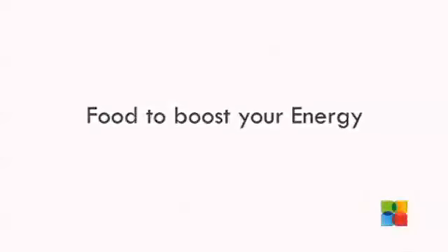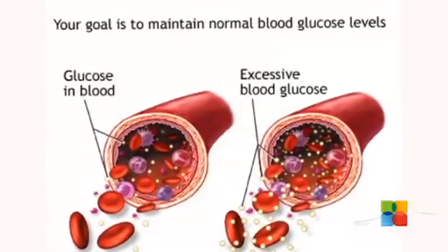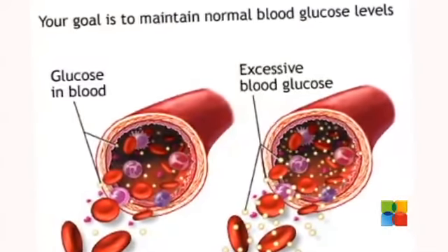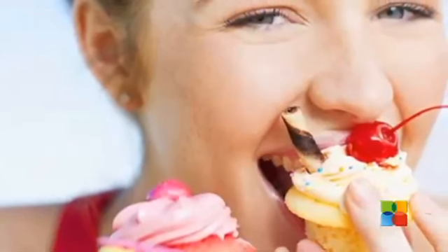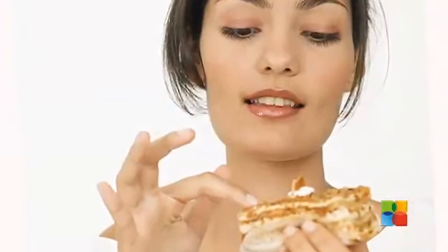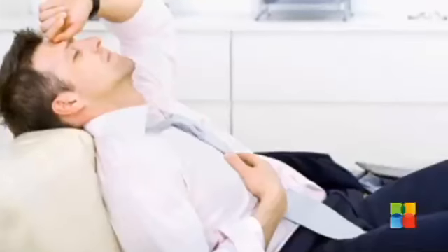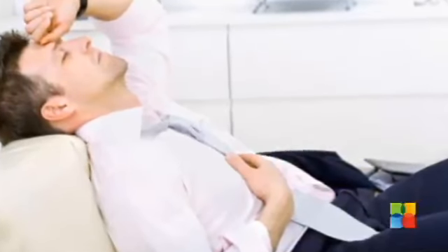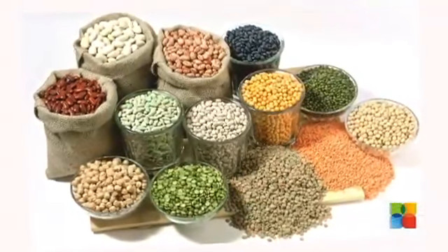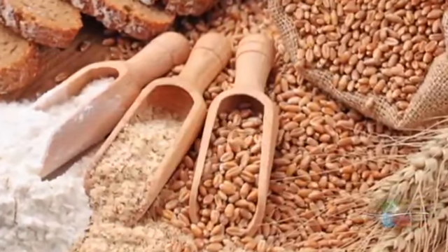To boost your energy, eat more whole grains and less sugar. The key is keeping your blood sugar balanced so that energy is constant. When you eat a sweet food, you get a spike in blood sugar which gives you an initial burst of energy, but that is followed by a rapid drop in blood sugar, which can leave you feeling very wiped out. Eating whole grains provides a slow and steady release of fuel, keeping your energy consistent and balanced.